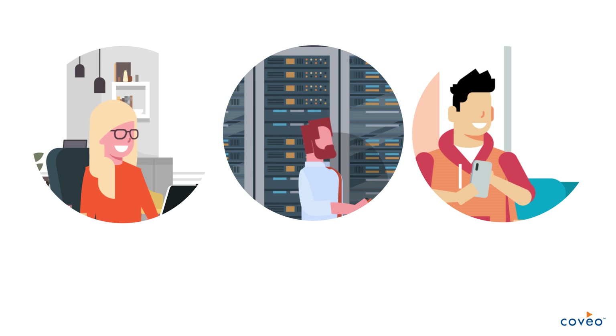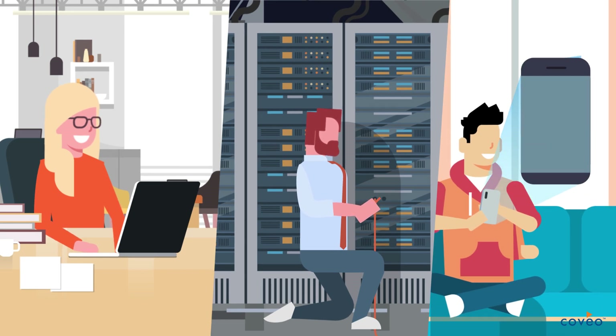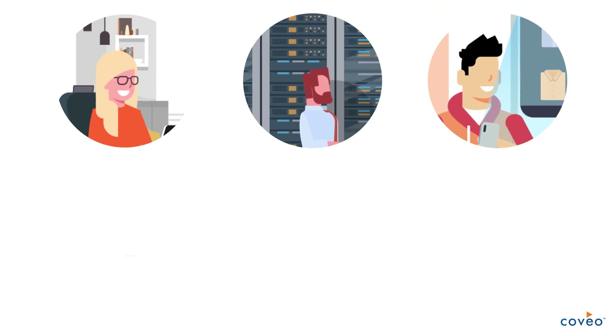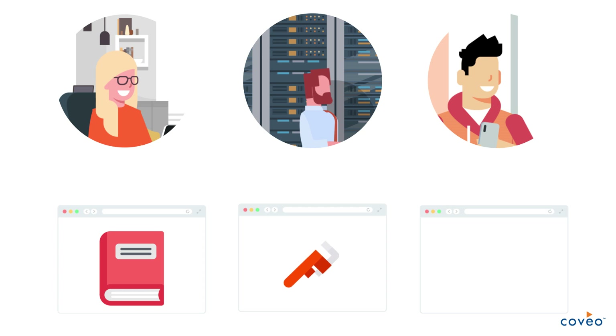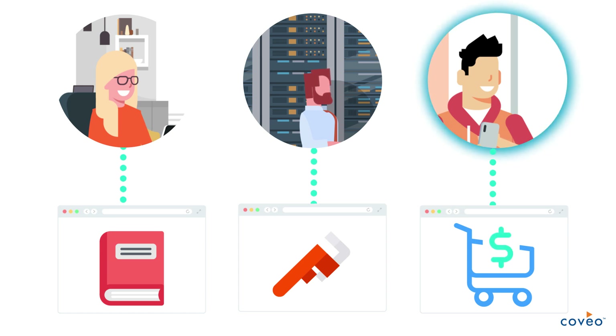Are you on a mission to create the best experiences for your employees and your customers? Part of driving the best experiences is making sure that each digital interaction is relevant. It means each employee and each customer gets what they need at the time they need it — whether they are trying to learn something, fix something, or buy something.